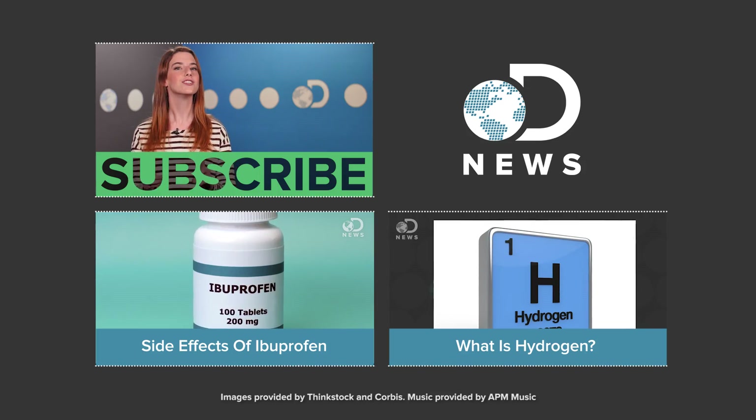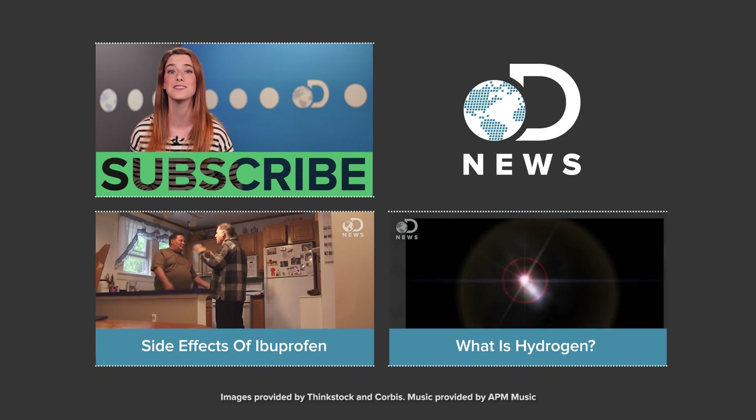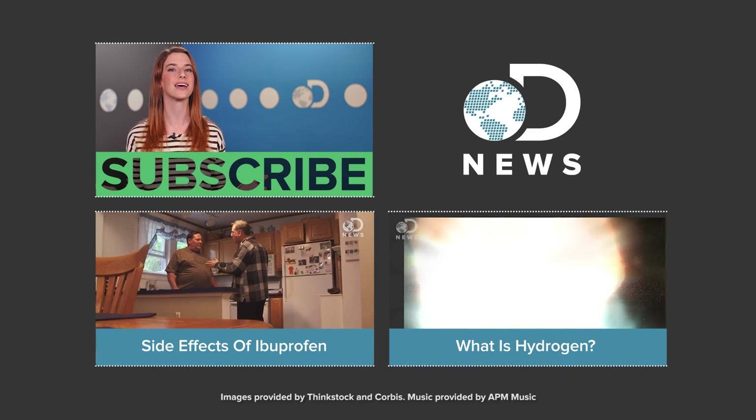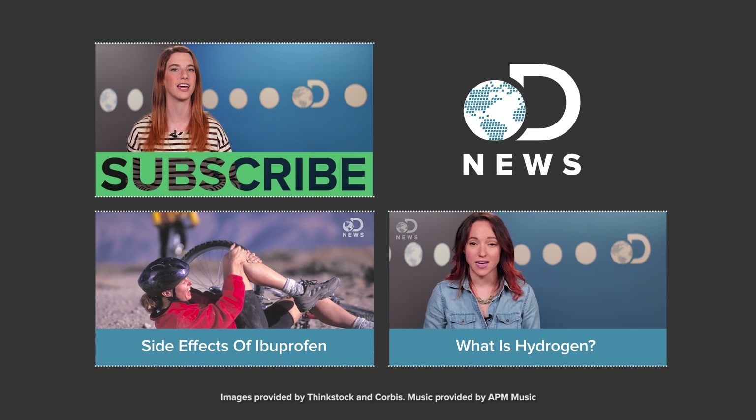Alright guys, the real question is: are you a fan of ibuprofen or acetaminophen? Does one work better for you than the other? Let us know down in the comments below. Don't forget to hit those like and subscribe buttons and keep coming back to DNews — we've got new episodes every day of the week.